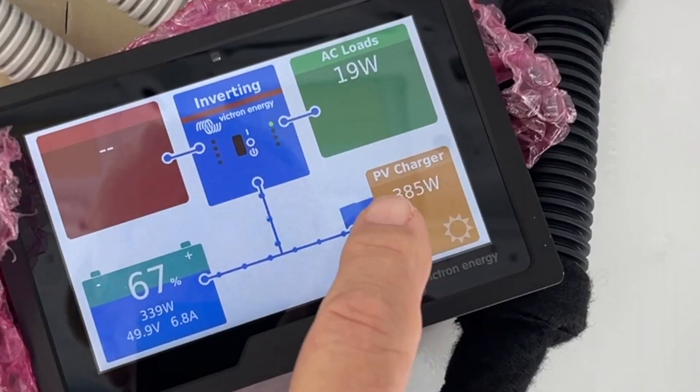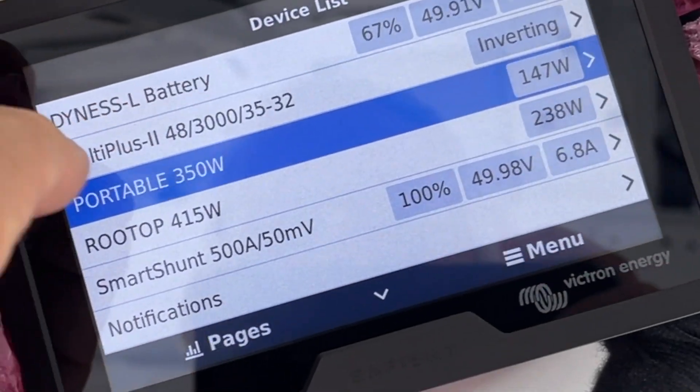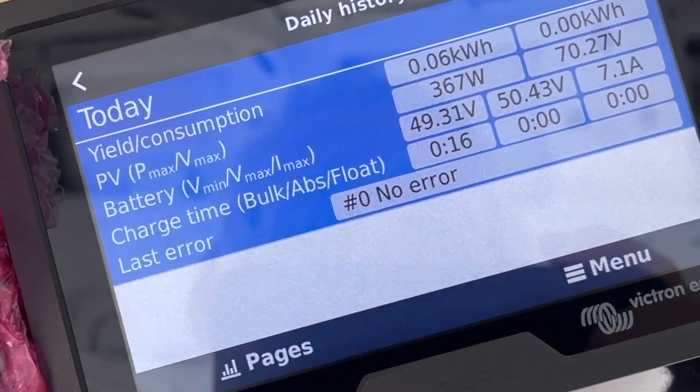Right now it's pretty overcast — it's down to 390 watts — but with Victron we can see what the maximum is that it's delivered. So here's the 350-watt controller. I go to the daily history and it's delivered 367 watts.